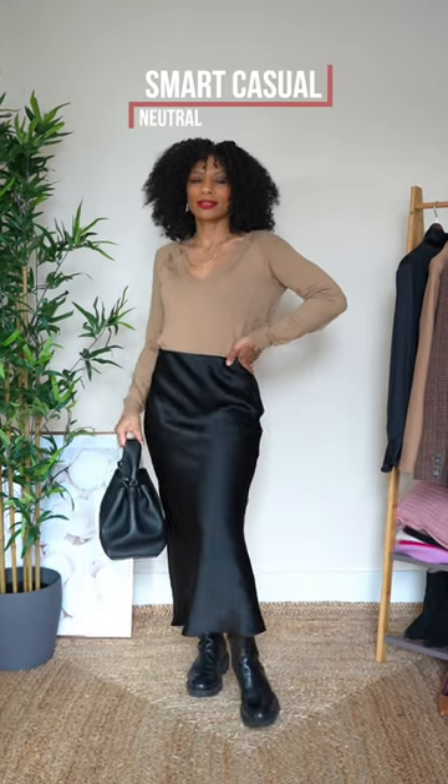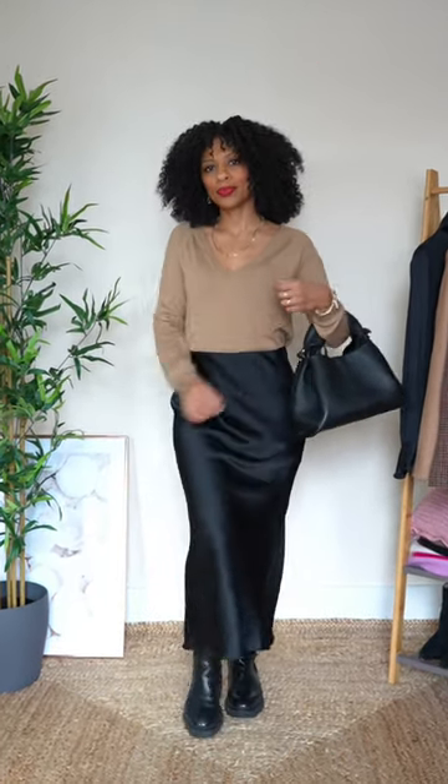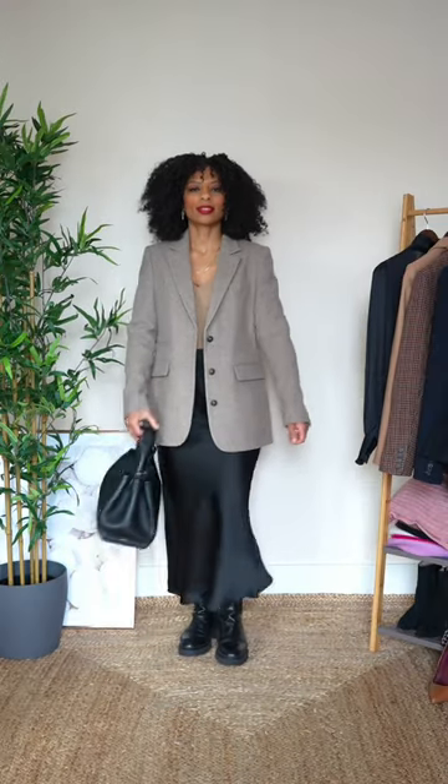For a smart casual neutral look, pair a black skirt with chunky flat boots and a beige top. The addition of the beige wool blazer is just the cherry on top.